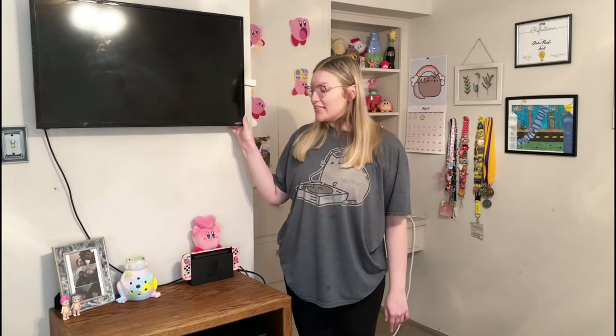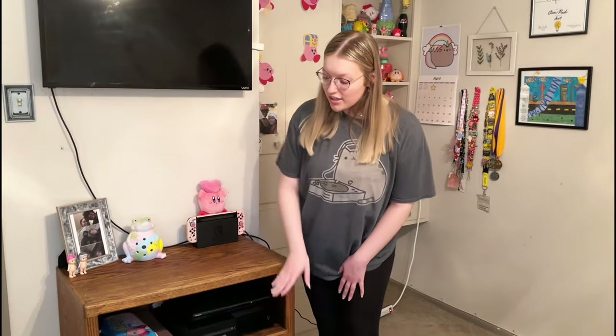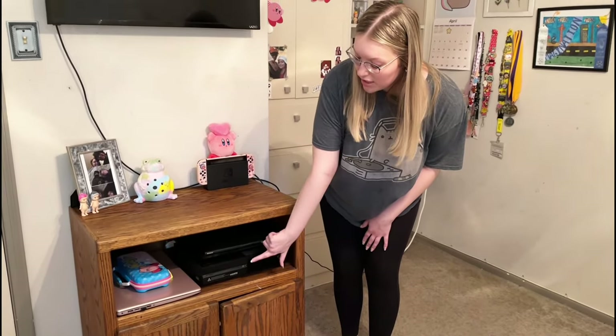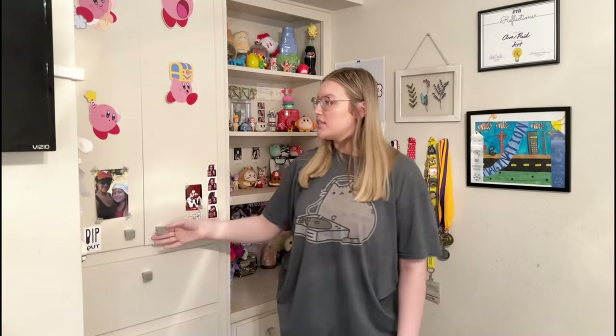And then this is where my TV is. I just have this TV stand here with a picture, some Sunny Angels, this thing that I painted, and then I have my Nintendo Switch because I am a Nintendo Switch girly. Down here I just have some more video game consoles — my Xbox and the PlayStation — and then my laptop, because I do play video games.